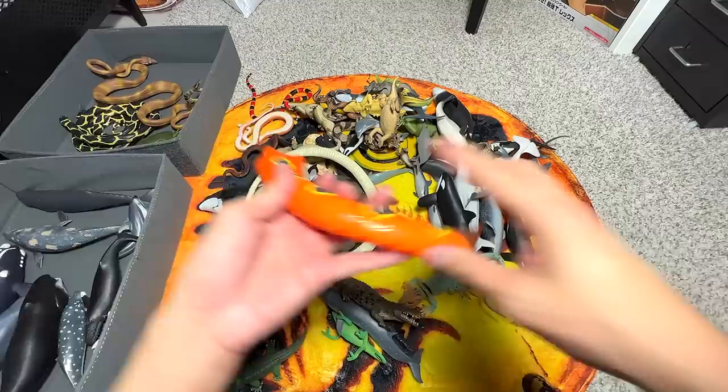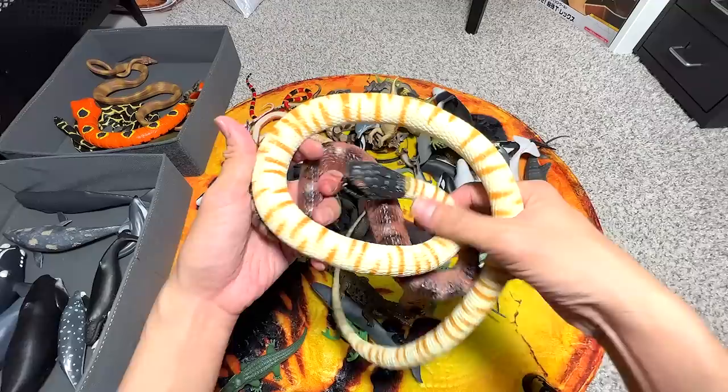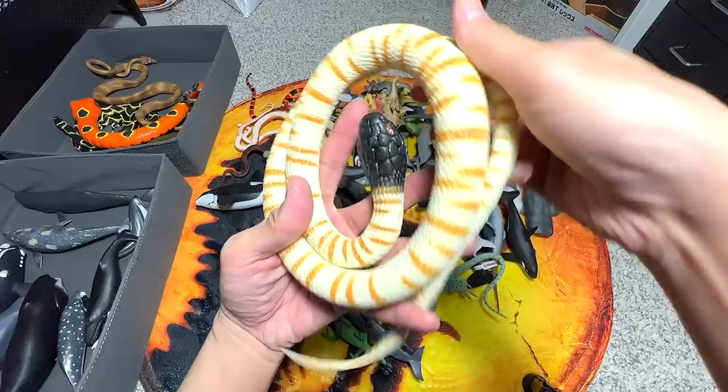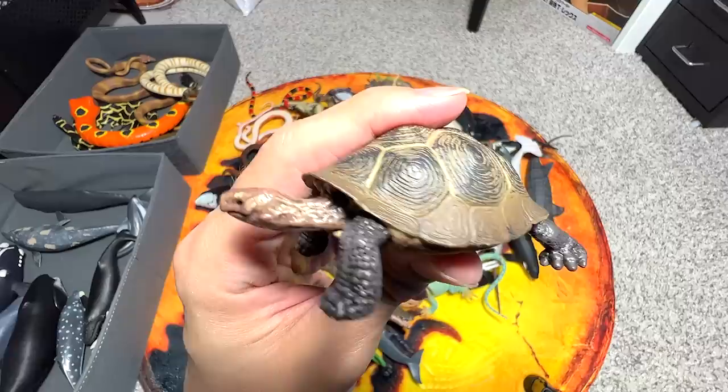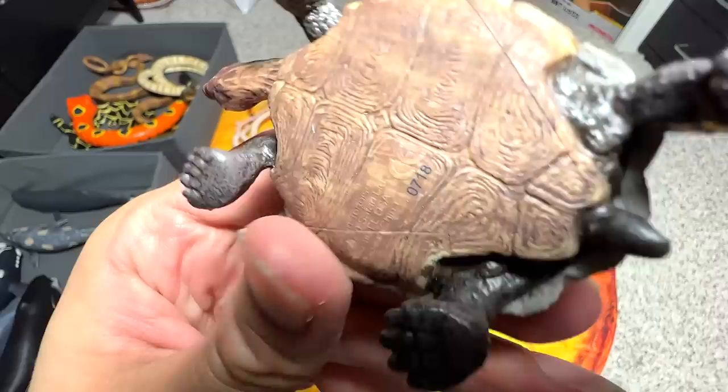I'm putting this into the box right over here. We have a black-headed snake right over here — I have no idea what species of snake this is. If you guys know, you can comment down below. This one looks like a desert tortoise. Let's take a look at the name below. Yep, it is a desert tortoise.